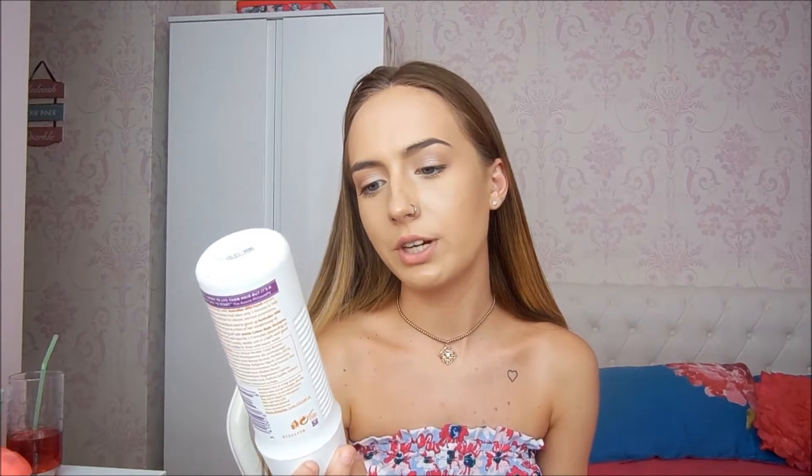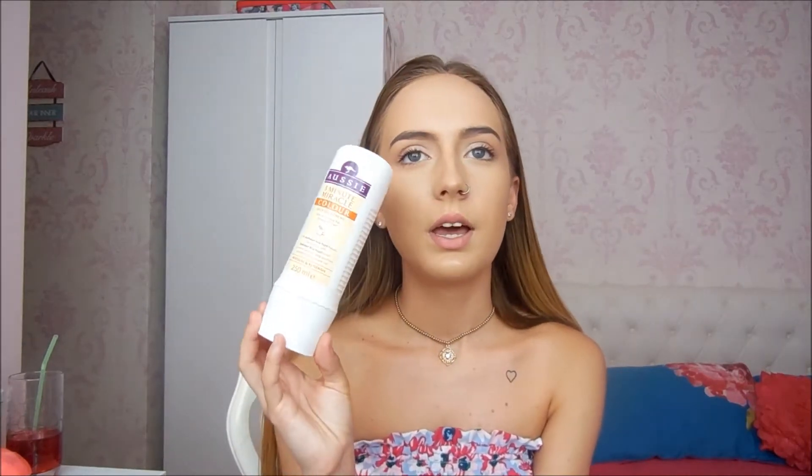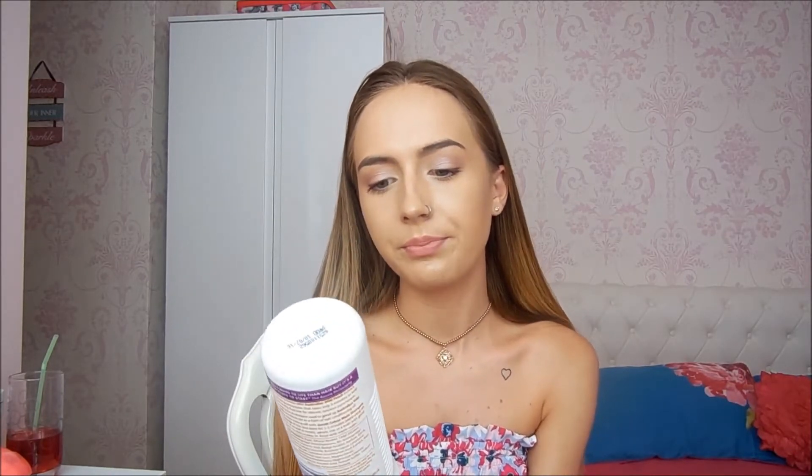I'm just going to start off by talking about something that I've really been enjoying using on my hair. It's this Aussie 3 Minute Miracle Colour Deep Treatment for Coloured Hair in Need of Love — it says to revitalise and replenish. I got this a couple of weeks ago; I think my mum just picked it up when she was at the store one day, and I just used it in the shower because my hair is colour treated, so I thought I might as well try it. I wasn't expecting huge things from it, but I have used Aussie products before and I really like them.